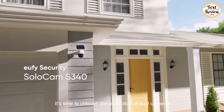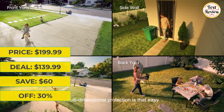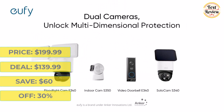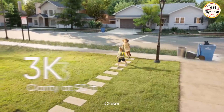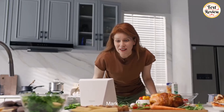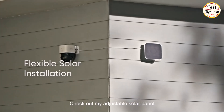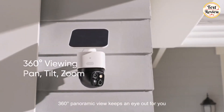Next up is the Eufy Security SoloCam S340. It was $199.99 and is now $139.99 at Amazon — you will save $60. Enhance dual-camera clarity at 50 feet, capturing every event around your home in ultra-clear 3K resolution, and see exactly who is approaching with 8x zoom. Experience constant peace of mind with this solar-powered security camera that's easy to set up and always on, thanks to its removable solar panel. Say goodbye to blind spots with full home coverage — enjoy 360-degree pan and tilt surveillance.